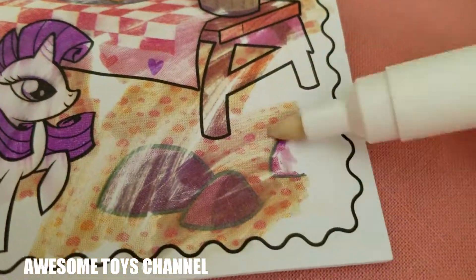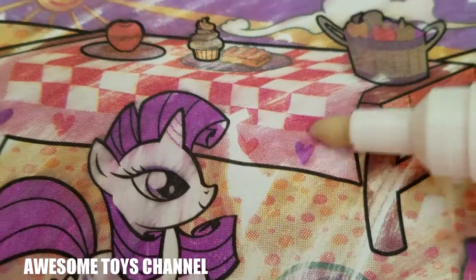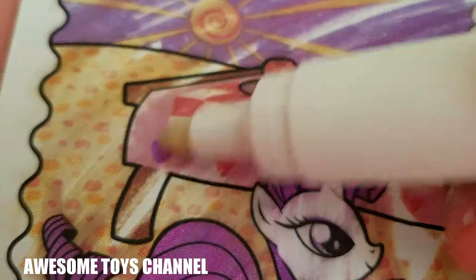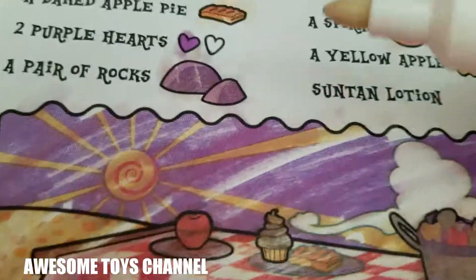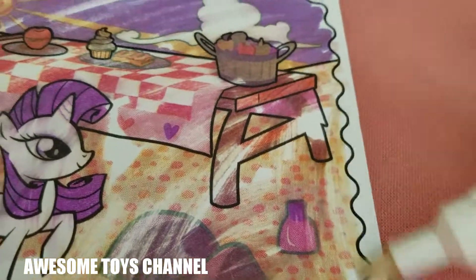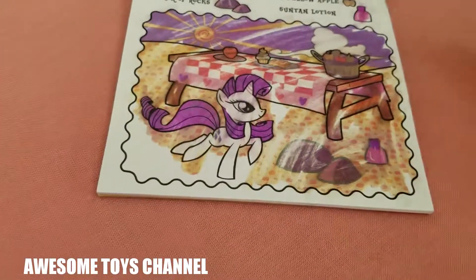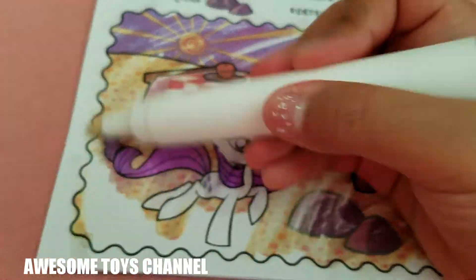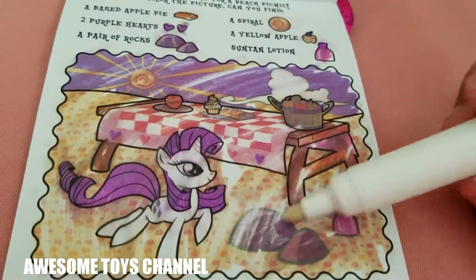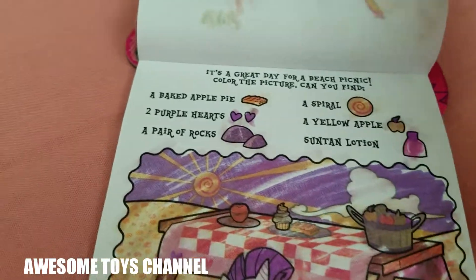We found a purple heart — one purple heart! Oh yeah, we found another purple heart that I did not see. Okay, let's color. Is it a lotion? It's a lotion — we found a lotion! I think we found all of it, let's color this. And there we go — this page looks so pretty!